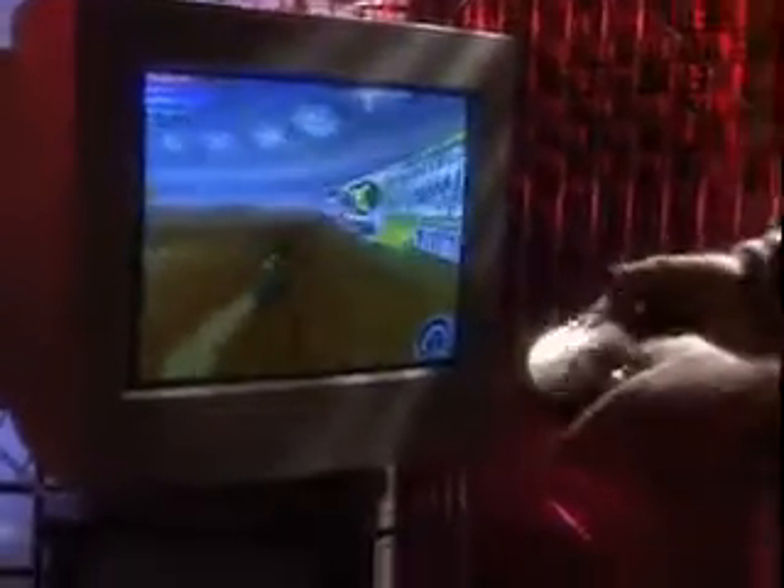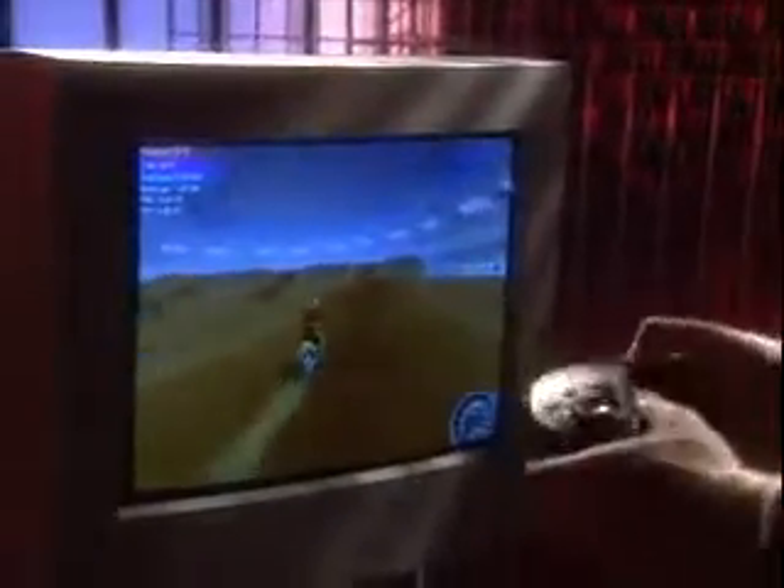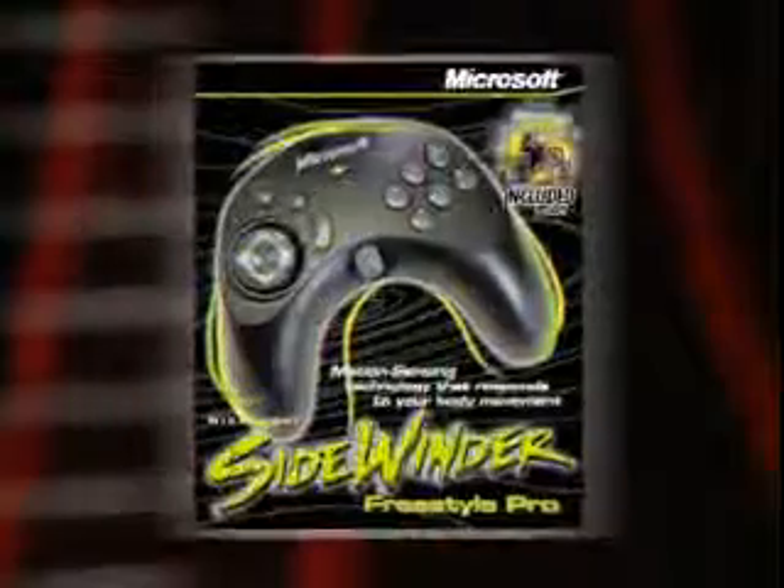Gamers, it's finally here. The controller with all the right moves. Any way that you move controls the moves within the game. It's the Microsoft Sidewinder Freestyle Pro — the revolutionary PC game controller that works with many of today's most popular games.